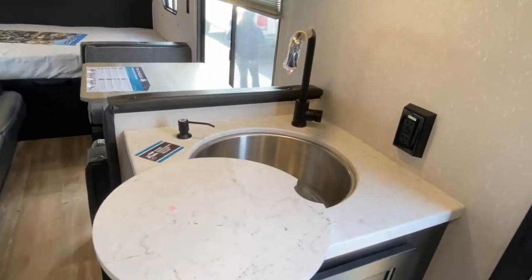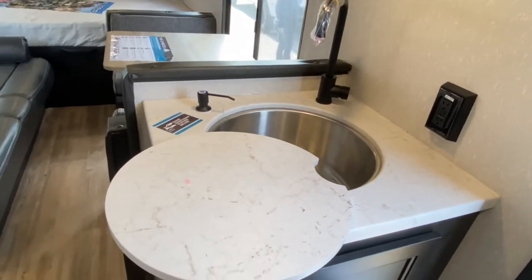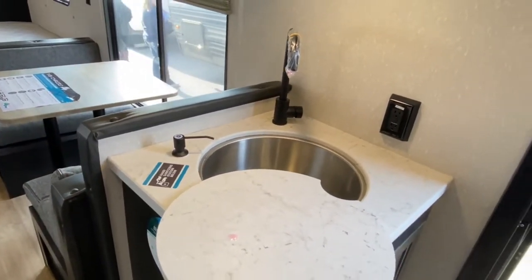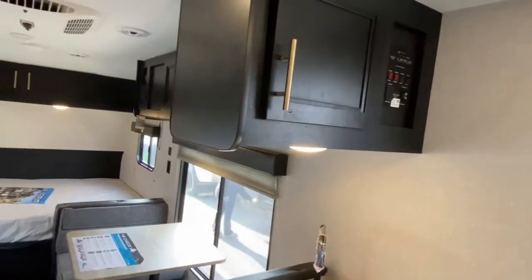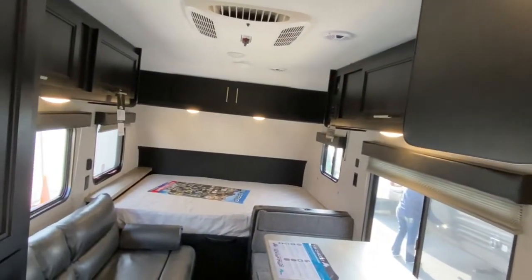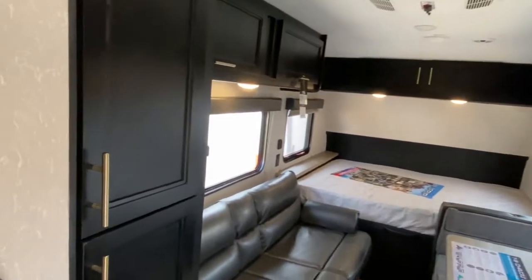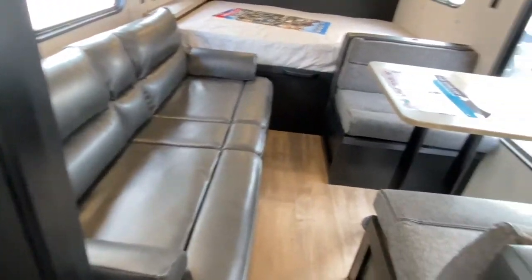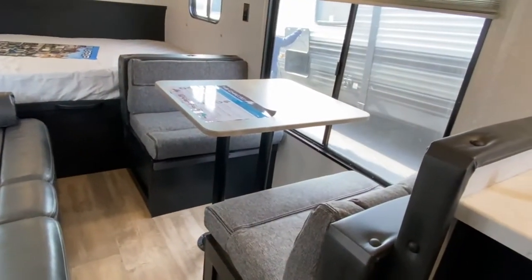On the right side of the main entry you've got a single basin sink with your sanitation station. Cabinetry up top — plenty of storage in this unit. You've got a nice little pantry, a jackknife sofa, and across from the jackknife sofa you've got a two-person dinette.